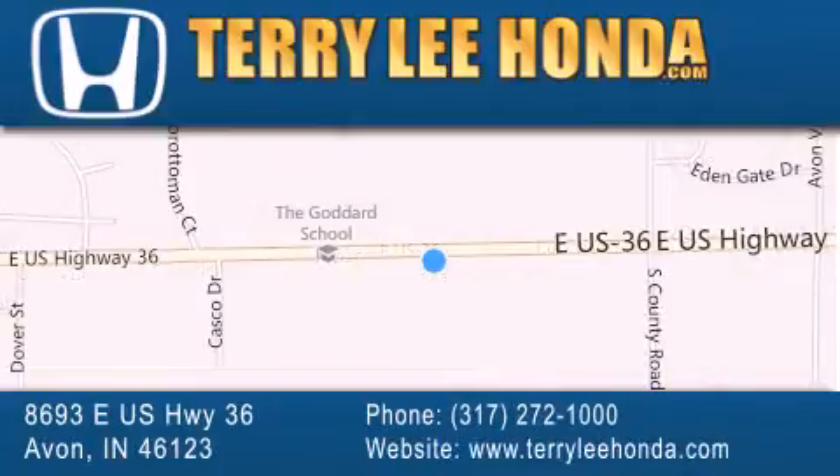Trucks and SUVs by today's top manufacturers. Stop by and visit at 8693 East US Highway 36 in Avon, or see us online at TerryLeeHonda.com.